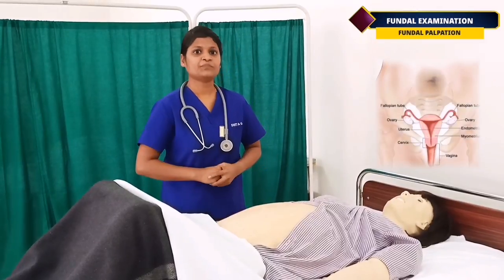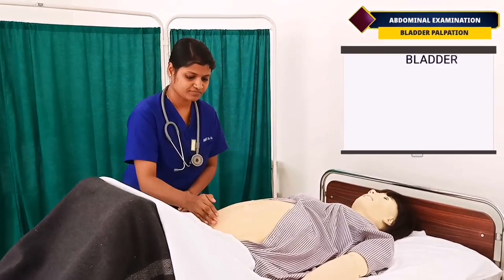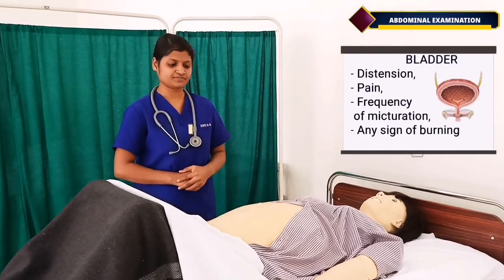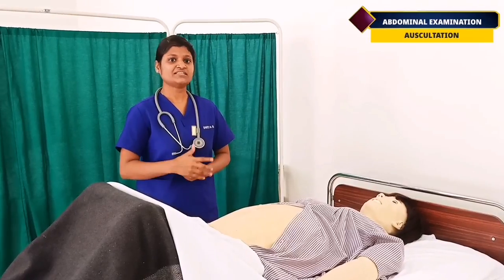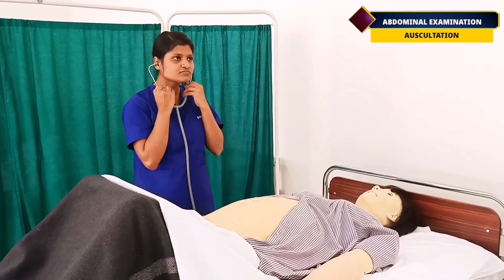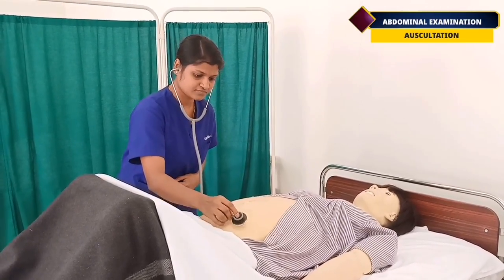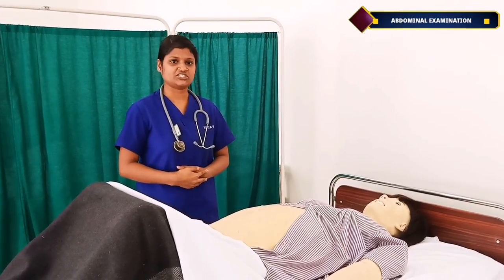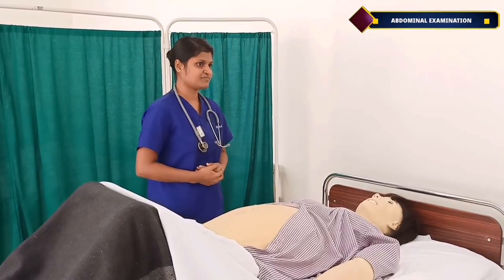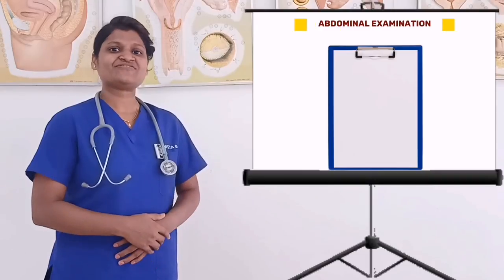The fundus will normally be firm, mobile, and located below the umbilicus. Now assess the bladder for any distension, pain, frequency of urination or any signs of burning urination. Moving on to auscultation, bowel sounds should be auscultated as there may be excess bowel sounds for 3 to 4 days after delivery. Maintaining an intake-output chart for the postnatal mother is essential. Mrs. Navya, have you passed urine today? Well ma'am, I am passing urine every 2 to 3 hours. But I have not passed stool yet.